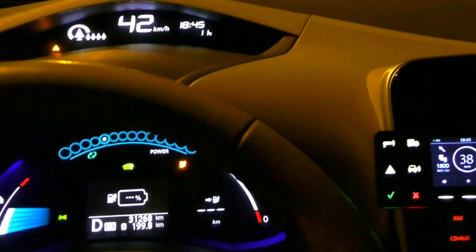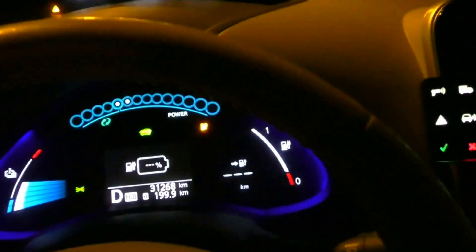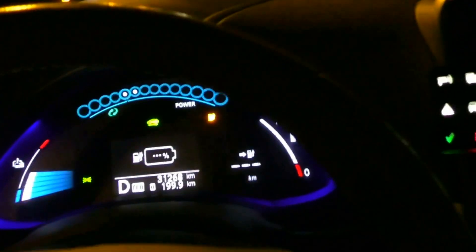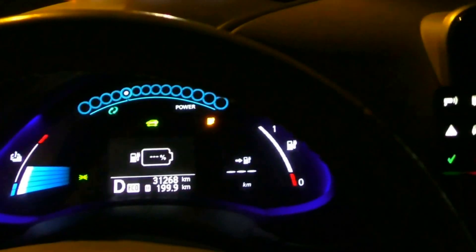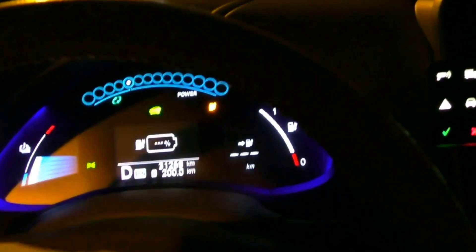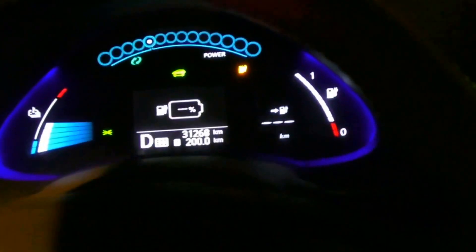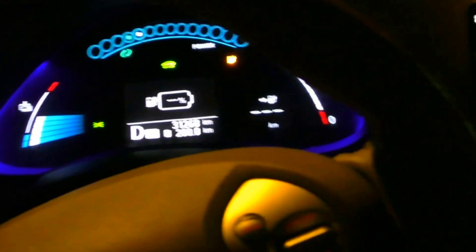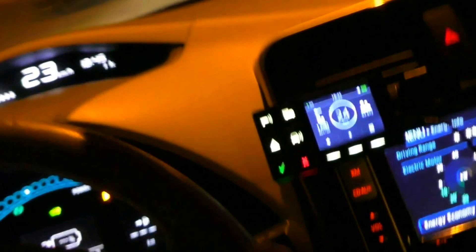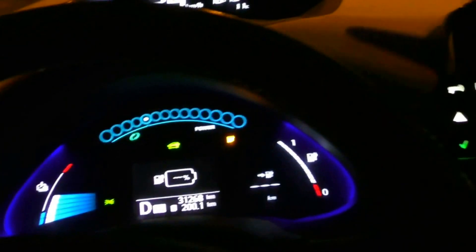Passing by the charger again — 199.8 kilometers. It will reach it — 199.9. Nissan Leaf 24 kWh can do 200 — 200 kilometers of continuous drive. Let's see if we can do more.